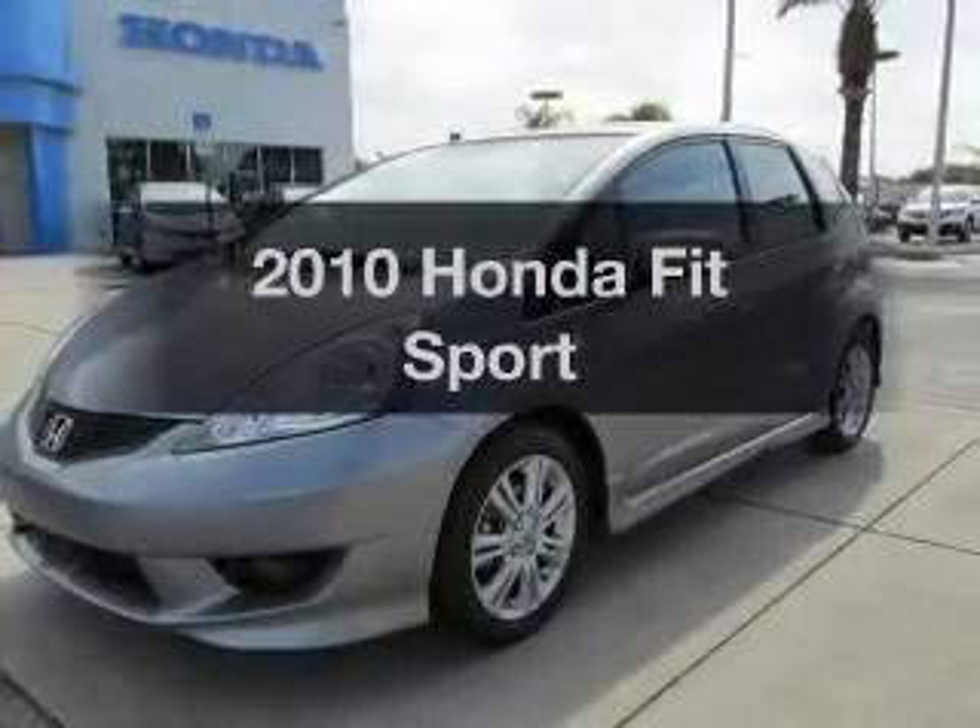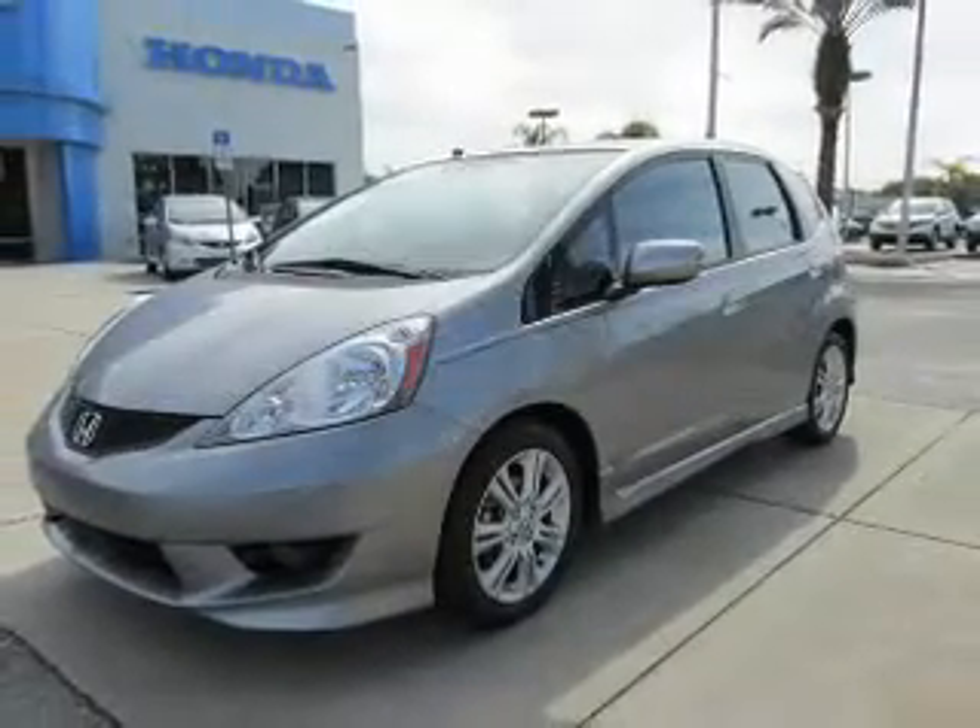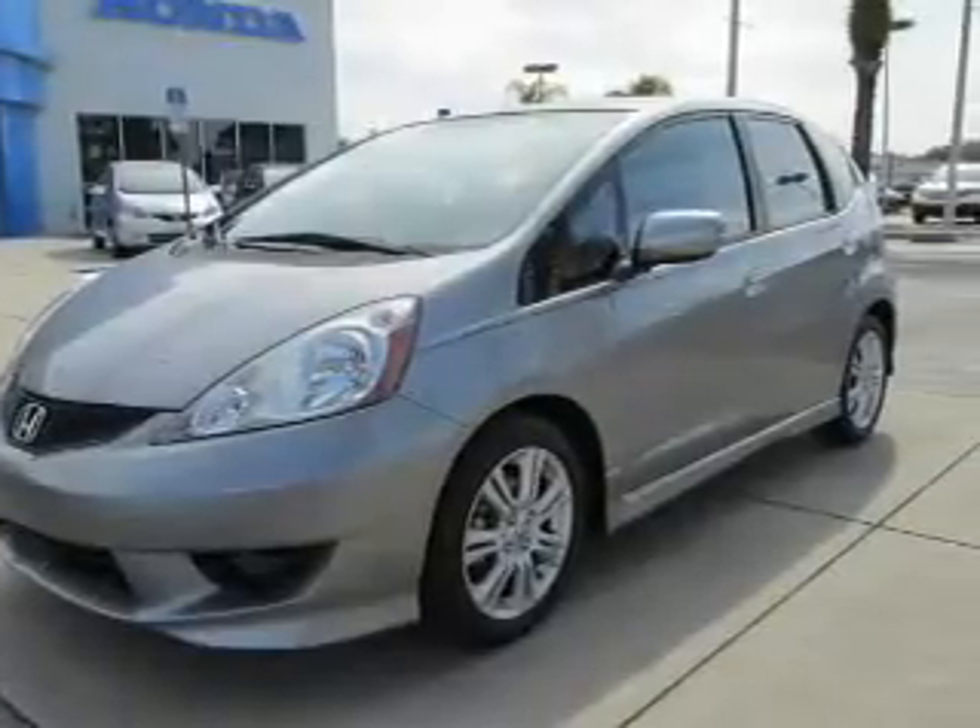Get noticed in this 2010 Honda Fit. Travel the roads in style and comfort in this great vehicle.